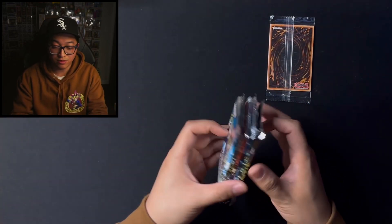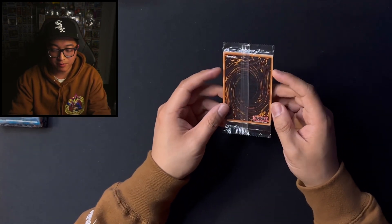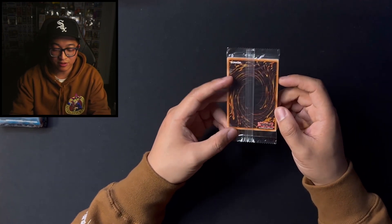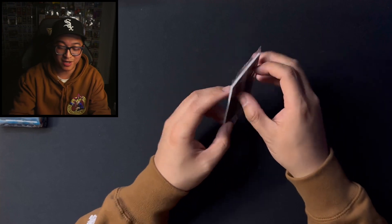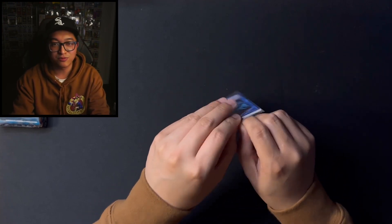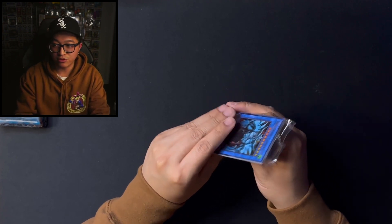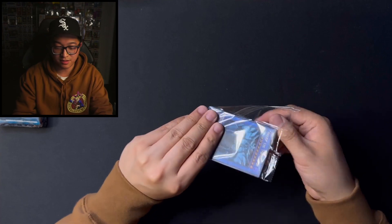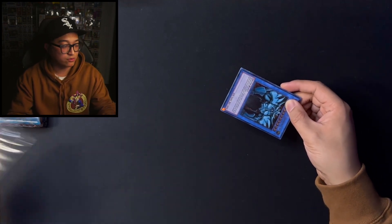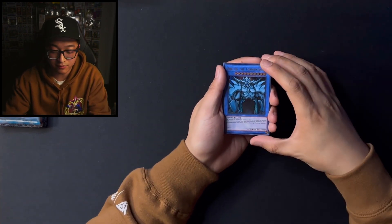So every box comes with basically one of each of these. And here we have the promos. I think we might have spoiled it for ourselves because the Quarter Century Rare — the special rarity for this that almost looks like Starlight — is actually on the back. But let's open it up and see what's inside. As far as I know, you are going to get six promos, which are the Egyptian gods, the basic Dark Magician, Blue Eyes, and Red Eyes. And one of those six cards is going to be the Quarter Century Rare, which is going to be on the back of the pack.